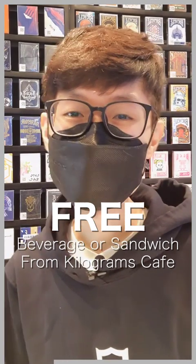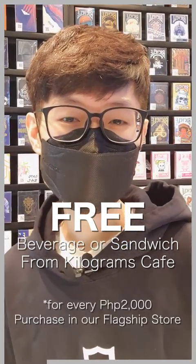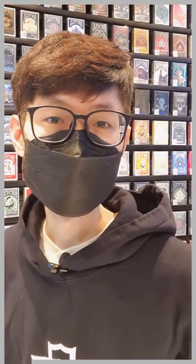We got some treats for you. Starting today, we are offering a free beverage or sandwich courtesy of Kilograms Cafe for every 2,000 pesos spent on our flagship store. One of the things you can order is my personal favorite, Ice Lemon Black Tea. Promo period runs until October 31st, 2021.